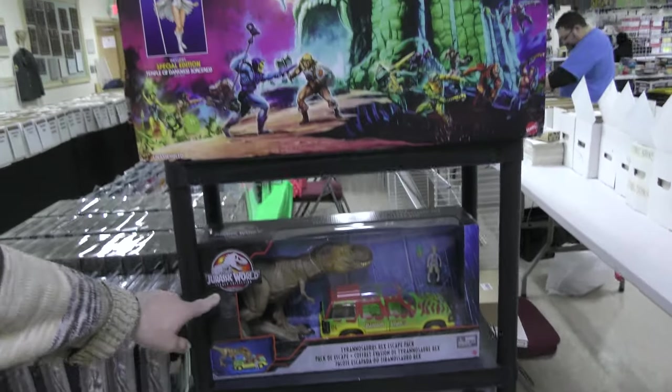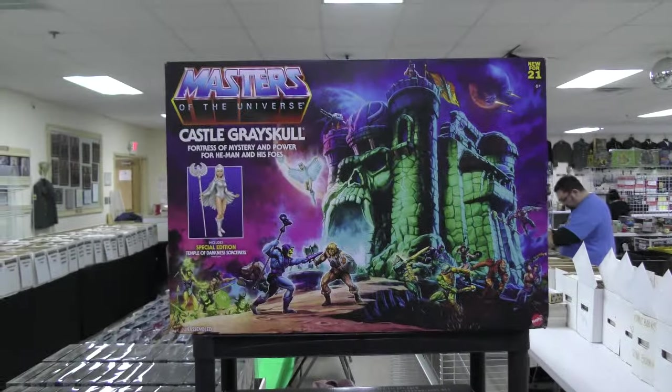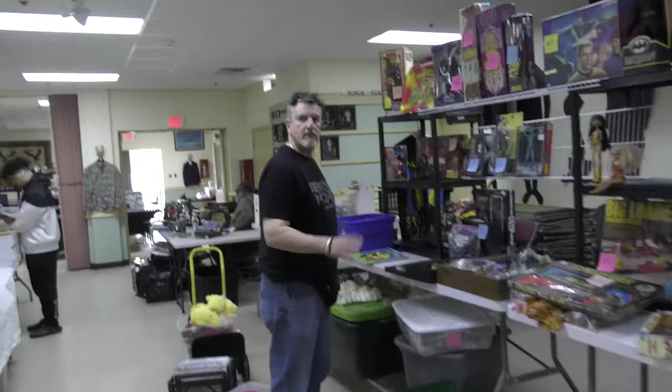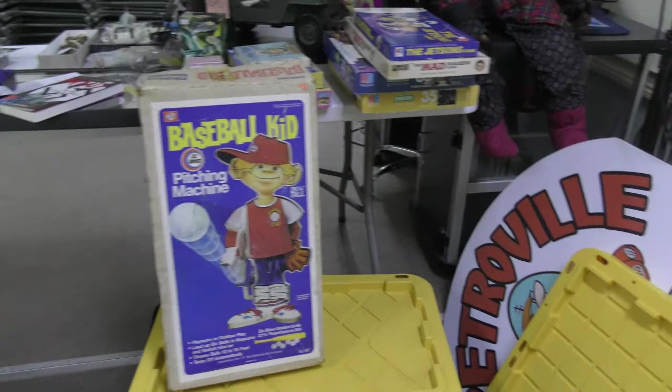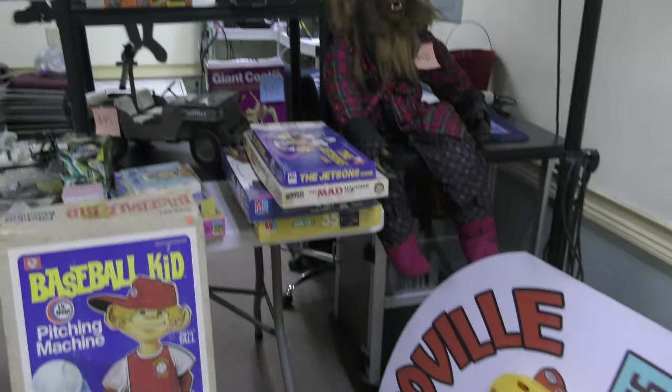Jurassic Park — one of the few action figure lines that's still holding up. Castle Grayskull. There we got Martin. How you doing? Good. Of course, Martin runs the Retroville — that's his sign. Baseball kid.